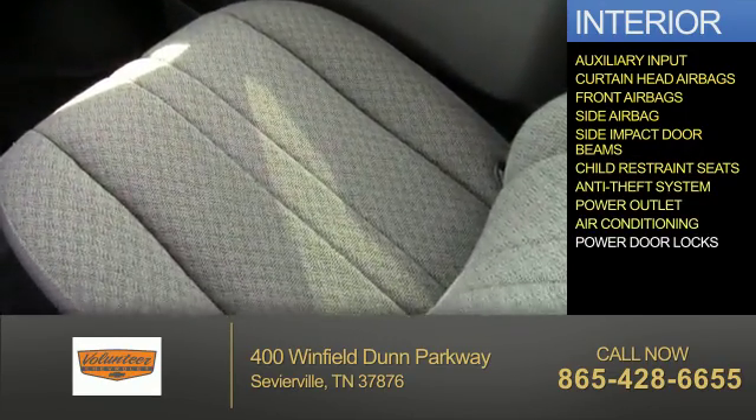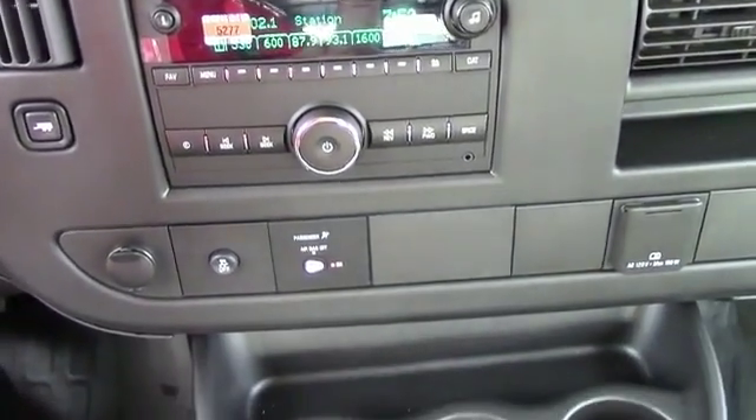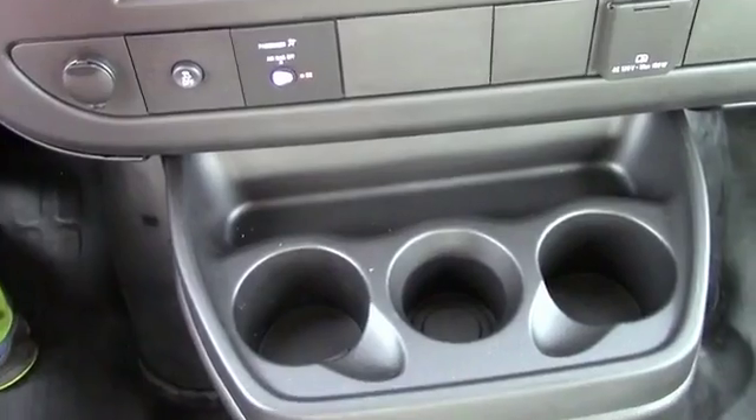Power outlets, air conditioning, power door locks — great quality at a great price. Call or click to contact us today.